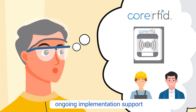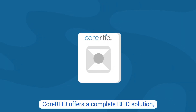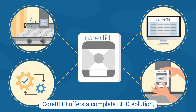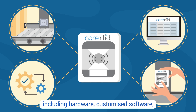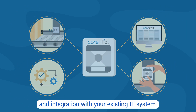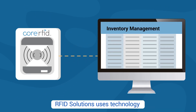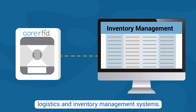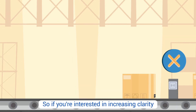Core RFID offers a complete RFID solution including hardware, customized software, and integration with your existing IT system. RFID Solutions uses technology which can be linked to existing manufacturing control, logistics, and inventory management systems.